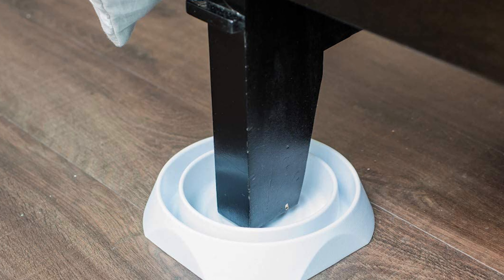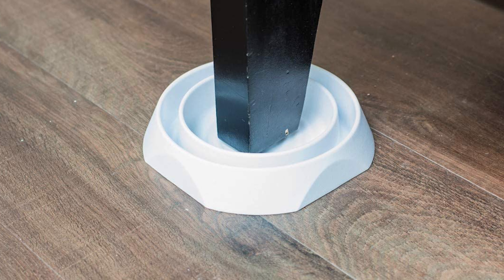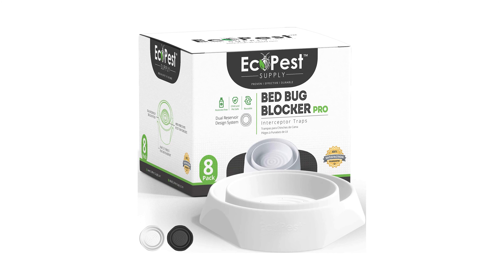The climb-up interceptor can be used continuously. Size is of the utmost importance — the normal version of the climb-up trap accommodates the legs of standard furniture, however an XL version is also available for bigger bed legs. It is one of the most popular, highest-performing products of its kind. Each box includes eight bed bug interceptor traps, providing detection and protection for two beds or other pieces of furniture.